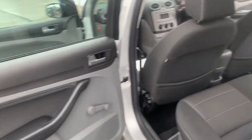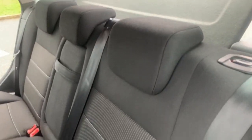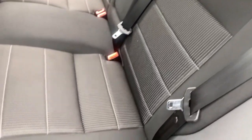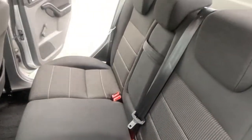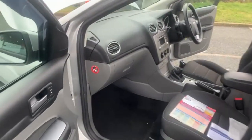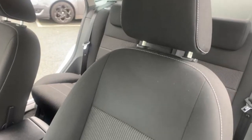The car is free from any adverse smells such as pets or cigarettes. Now onto the passenger's front — you've got your passenger airbag. I'll just show you the final seat.